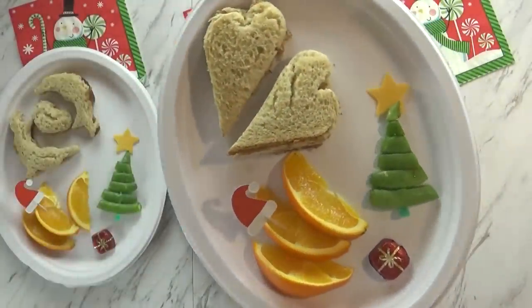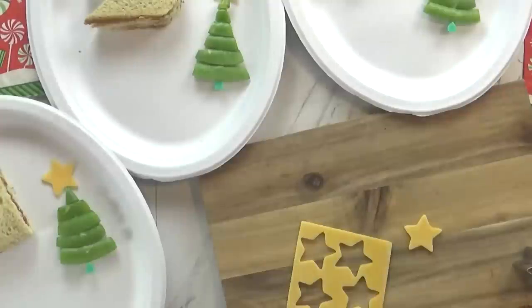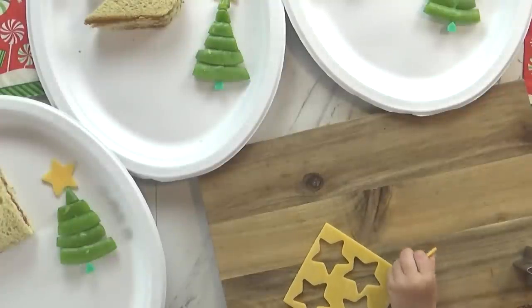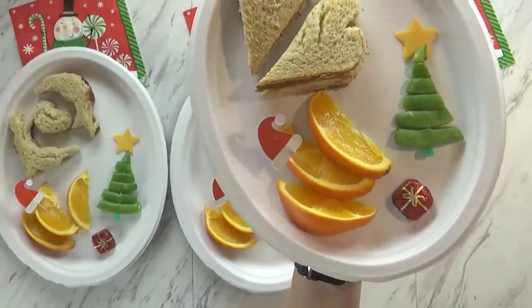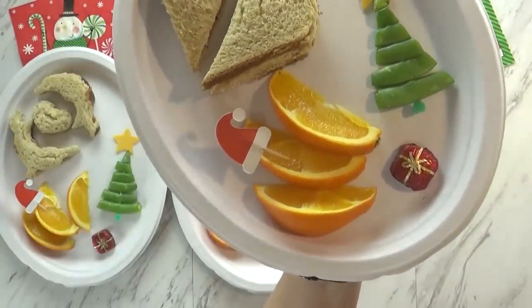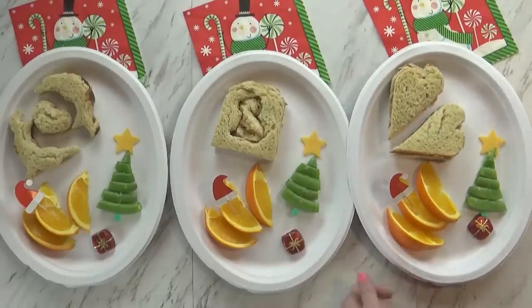Today I also made a sugar snap pea Christmas tree because it's really easy to throw together. For the star I just cut out a piece of cheese. And then I'm also serving some little orange smiles — those are really quick and easy. And as a treat I have a little present-shaped chocolate. The kids said it looks good!